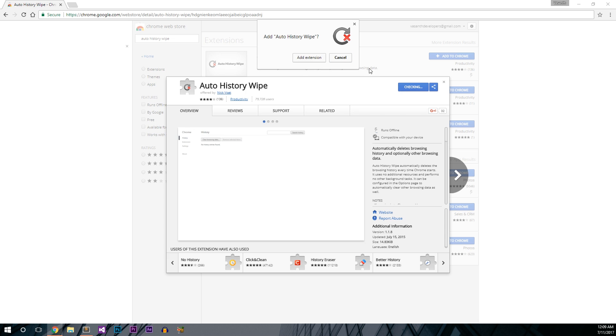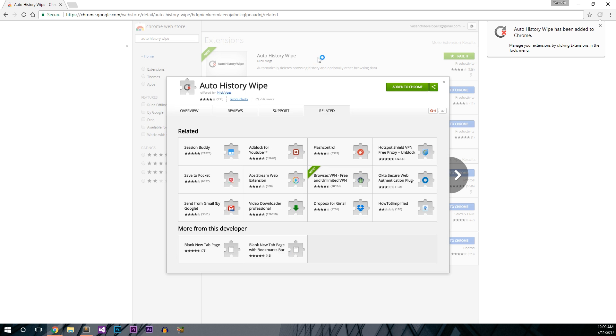Now, click on the 'Add Extension' button to confirm your installation. Wait for a while as the installation should complete within a minute, depending upon your internet and computer speed. You have successfully installed the extension.